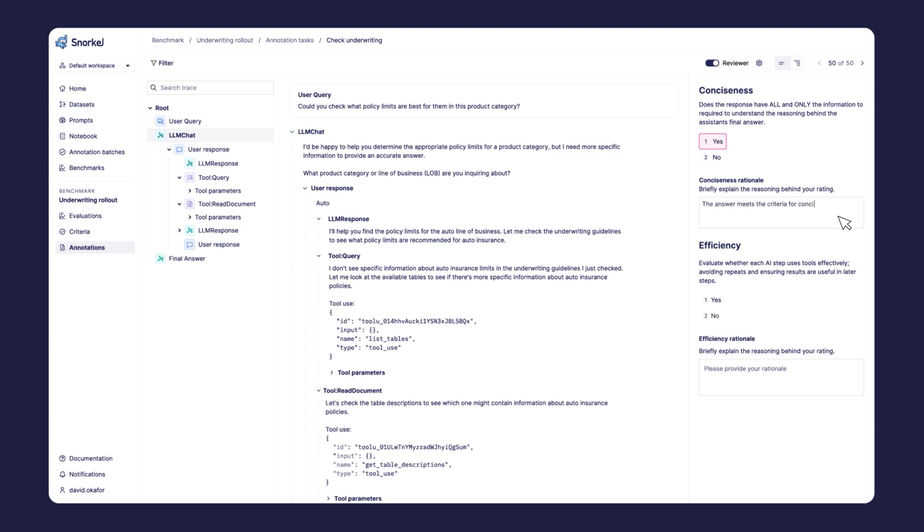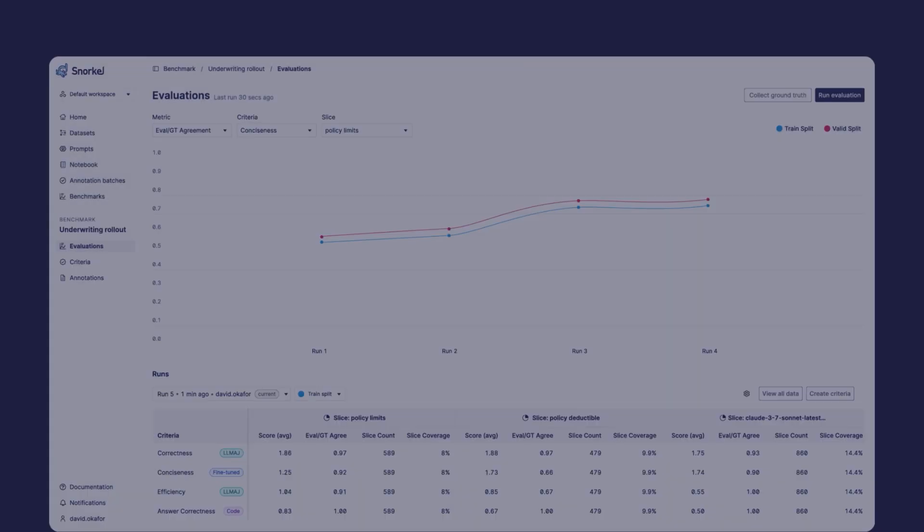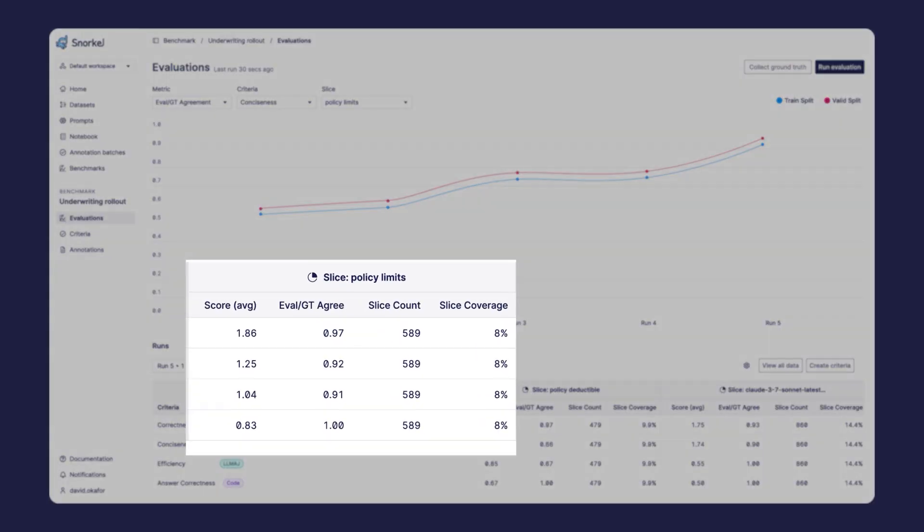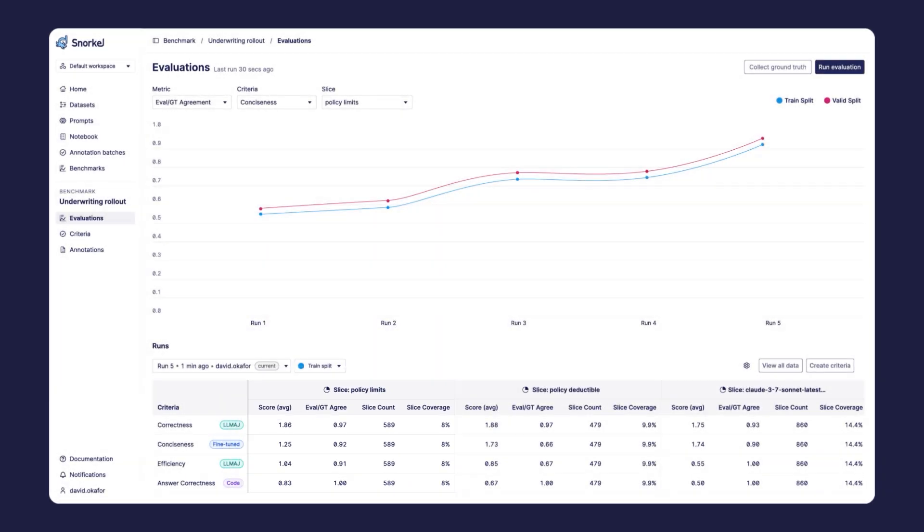The result: we develop custom evaluators at 88 to 90% accuracy, enough to trust for our evaluations. Finally, we use Snorkel Evaluate to programmatically tag critical subsets of the benchmark dataset — an operation we call slicing — in order to reveal the fine-grained error modes that are actionable to correct.